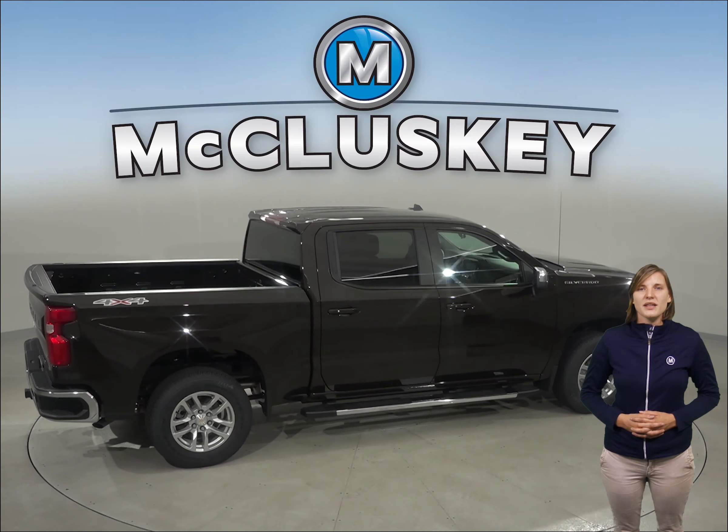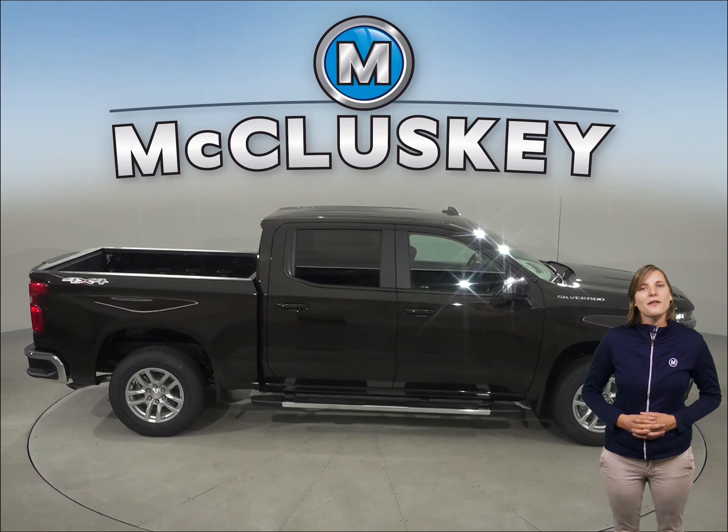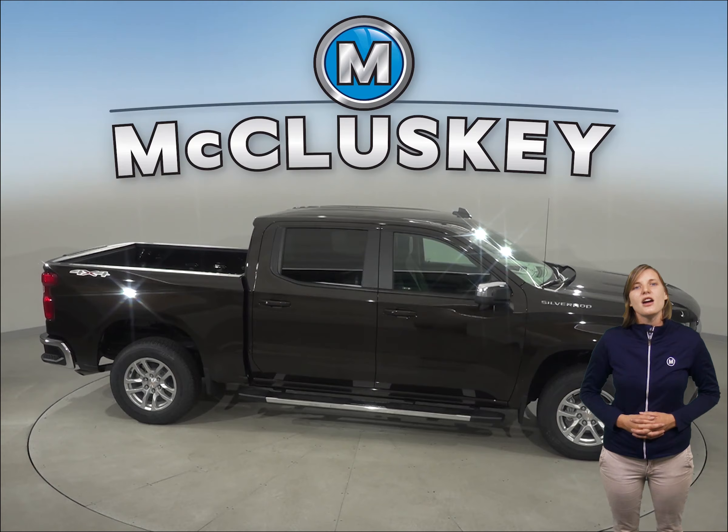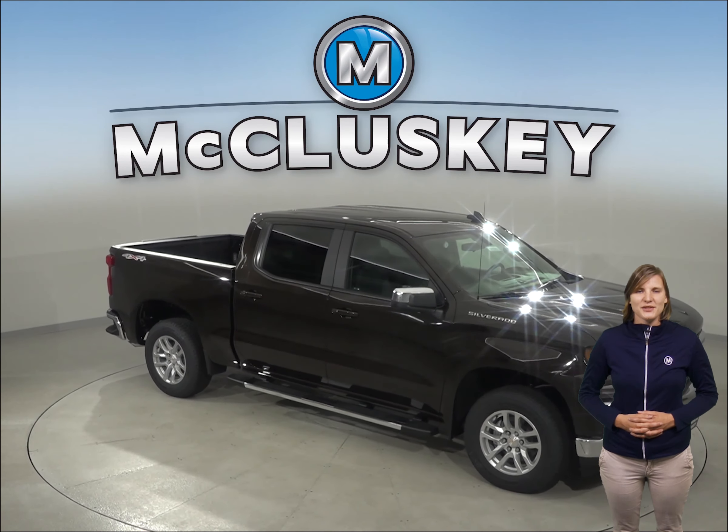Come on down and see why the 2019 Chevrolet Silverado LD is the perfect vehicle for you. If you like it, we can give you our free lifetime mechanical warranty for as many miles and as many years as you own it. Take them on one of our free 48-hour test drives today.